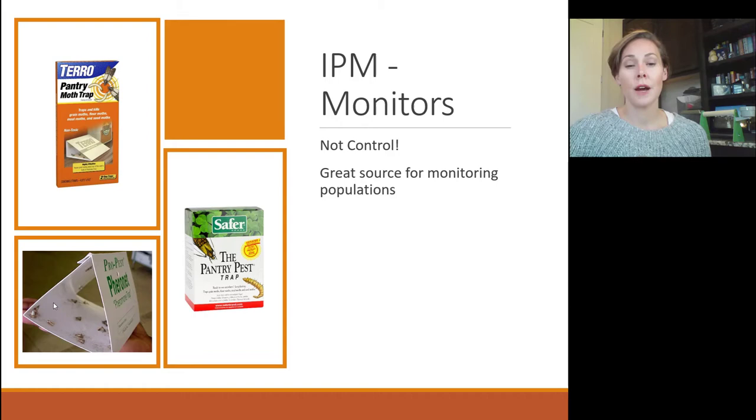You can also use monitors or pheromone traps. These are not a great source of control but they're wonderful for monitoring populations. If you think you threw out the food that Indian meal moths are attracted to but they're still coming to the pheromone trap, you know you still have a source somewhere. The trap has a sticky bottom and is impregnated with a pheromone that attracts males looking for a mate — they get stuck to it. It will slowly reduce the population but not enough to eliminate it. You have to find and eliminate the source.